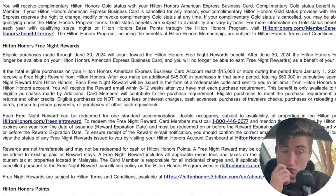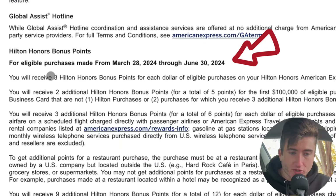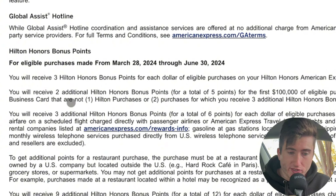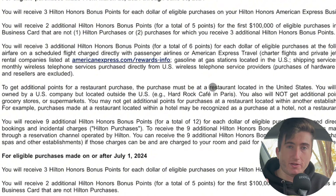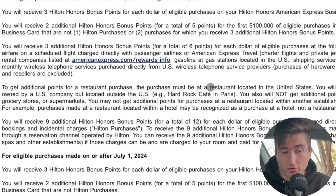For eligible purchases made from March 28th to June 30th, you're still getting back 6x on previous categories: restaurants located in the US, flights directly with airlines or via amextravel.com, car rental companies, gas stations, US shipping services, wireless telephone services, and more — all 6x back until June 30th. They tried to hide that in the fine print when they updated the card.